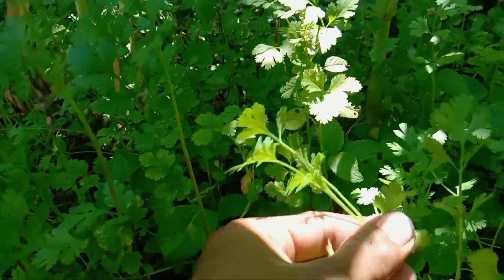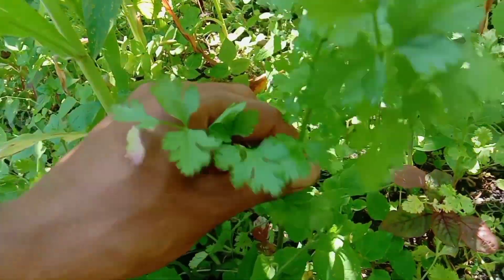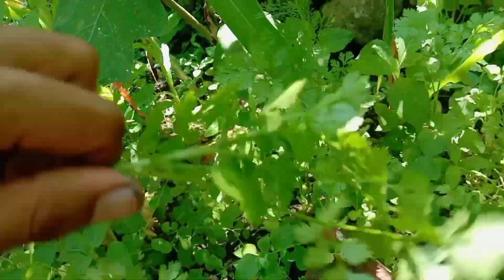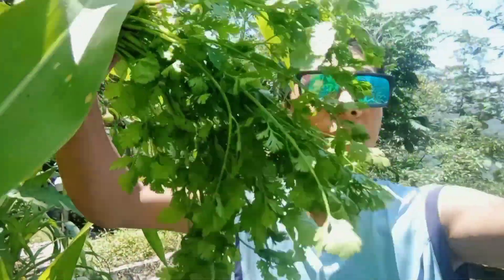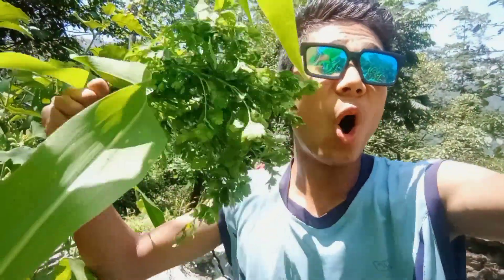There are so many small coriander plants right now. Let me take some coriander from here. These coriander leaves smell really outstanding — wow!